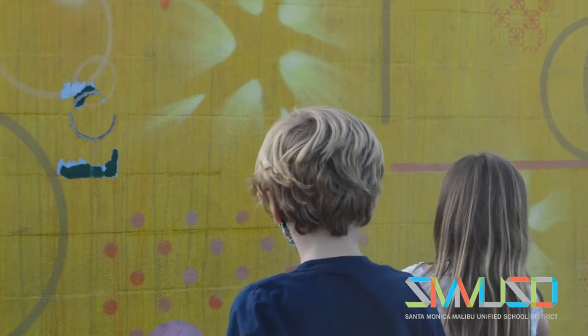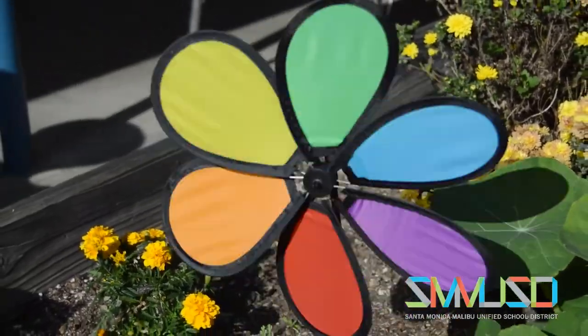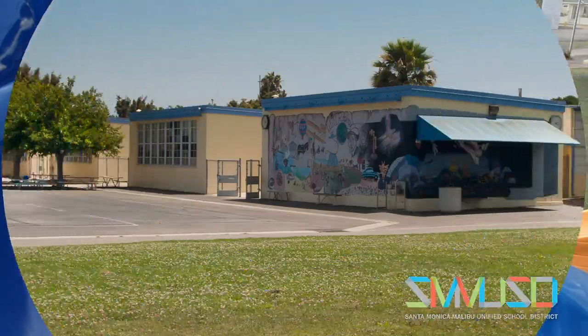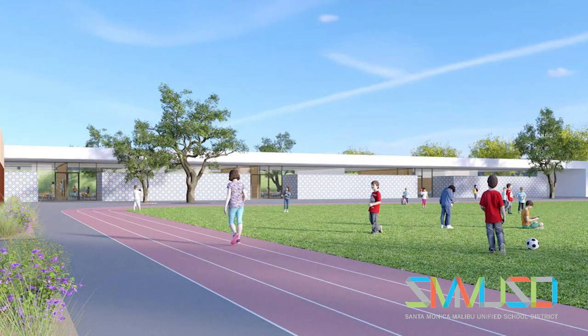The changes were paid for by voter-approved school bonds — measures BB, ES, and SMS. Burroughs says she's looking forward to what the future holds. There's definitely an increased excitement level. Looking forward to more changes. Keep an eye out for upcoming meetings to discuss the design of a new classroom building that will help replace old portable classrooms.